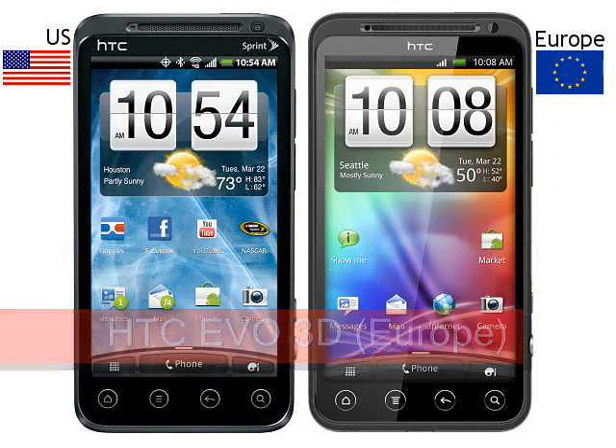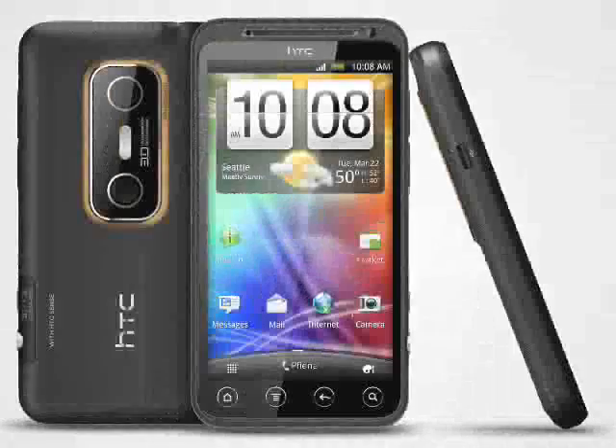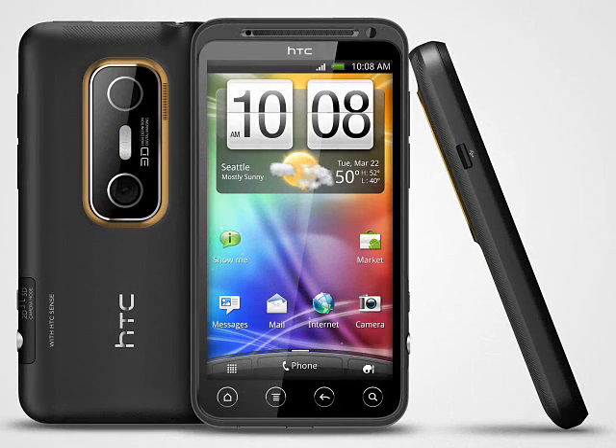HTC EVO 3D Europe, expected July 2011. We first saw a CDMA version of the HTC EVO 3D back in March, designed for the US Sprint network. HTC had obviously put a lot of work into their first 3D device, so it seemed quite likely that a European device would be available soon — and indeed it is. The HTC EVO 3D will be available across much of Europe from July onwards.